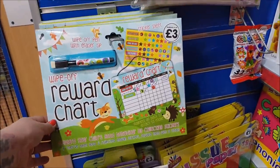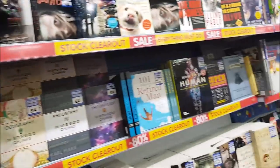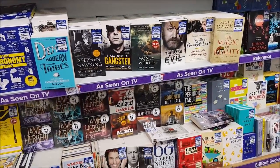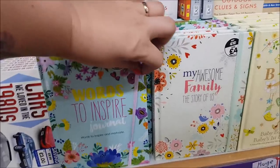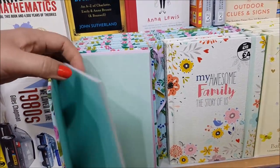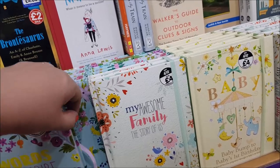There's a reward chart for three pounds, and a different one there as well. There are loads of books in here. There's a 'Words to Inspire' journal — it's blank so you just write in what you want yourself. And there's 'My Awesome Family: Story of Us'.